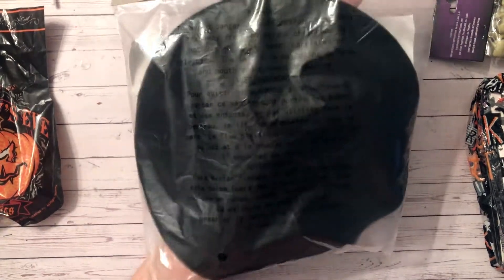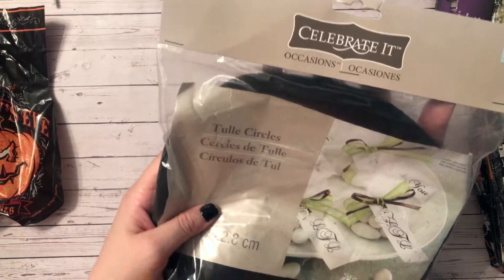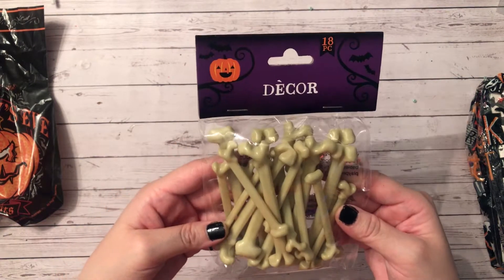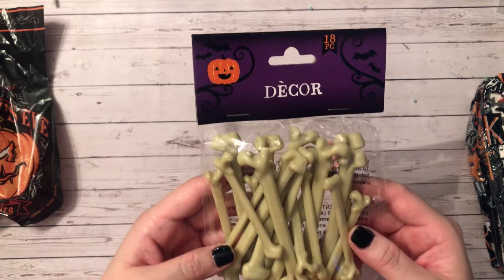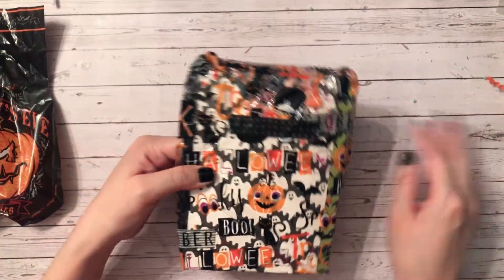She included some tulle circles — awesome, thank you for those. She also included the bones, which I couldn't find at my Dollar Tree either. I found some different ones at my dollar store with more pieces, but these ones are a little more grungy which I like. Thank you for those.